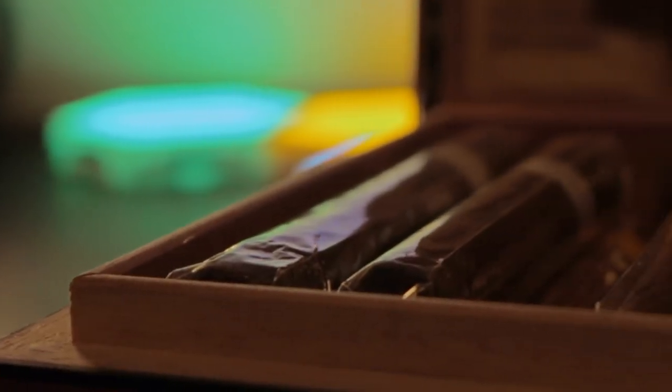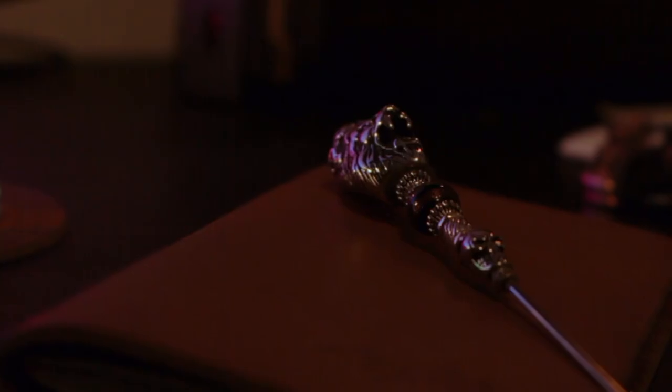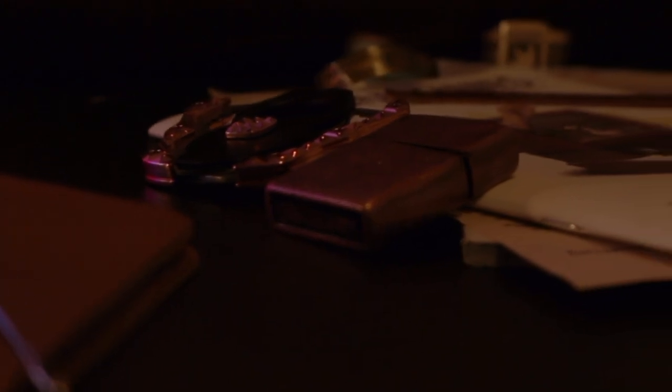Every cigar has a story — where it's from, how it's made, who rolled it. But some stories are left untold, and like all great mysteries, the lore is in trying to solve it, or in this case, smoke it. I'm Tony Leon, and this is Blowing Smoke.